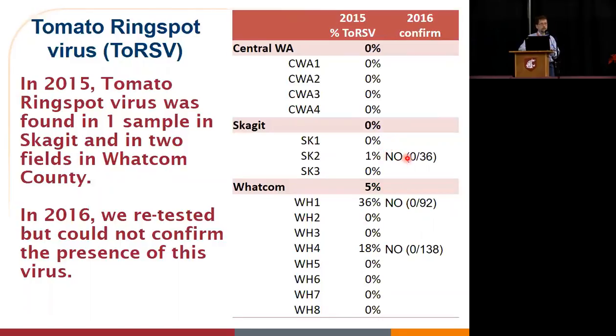In 2015, we did identify three fields that had given us positives for tomato ring spot. So we went back to each of those fields and resampled them pretty intensively — up to 138 samples — and we did not recover any tomato ring spot from those.